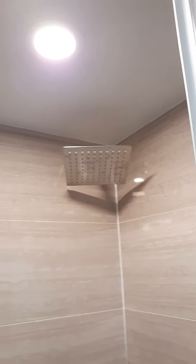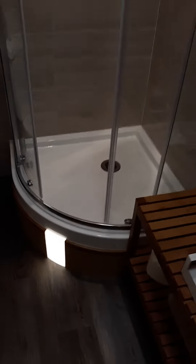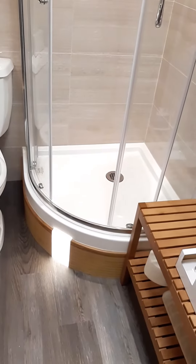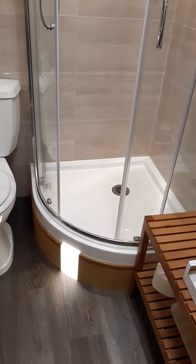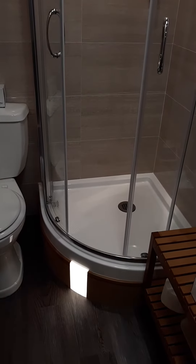There's an overhead light in the shower, and a little niche in the shower as well. The shower tub is raised because this is below the waistline.